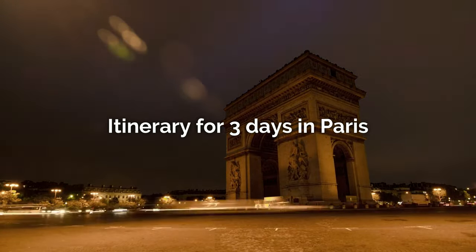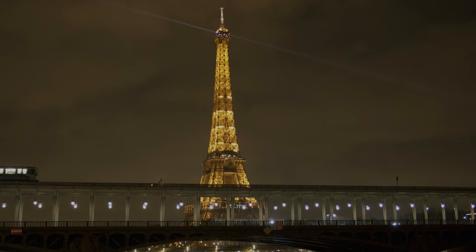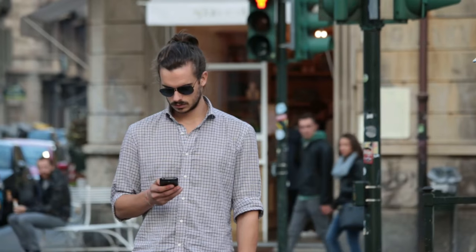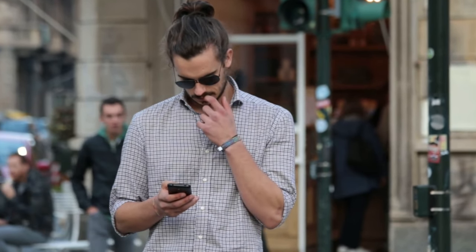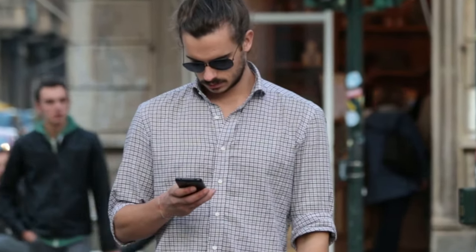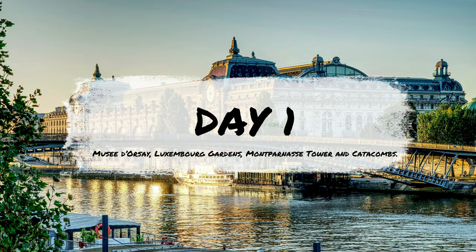In this video I'm going to show you an itinerary to spend three days in Paris. If you're not a fan of planning, count me in — I'm here to build a fantastic itinerary that will help you get the most out of Paris. You'll just need to book your flights, your rooms, and tickets for those attractions that require advance booking. Links are provided in the description.